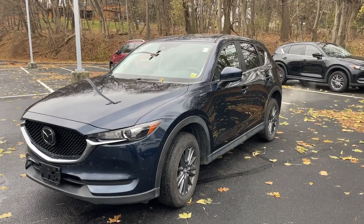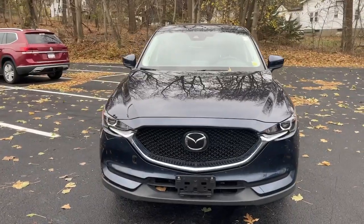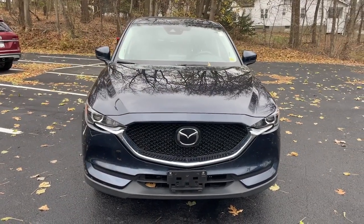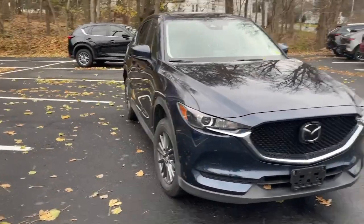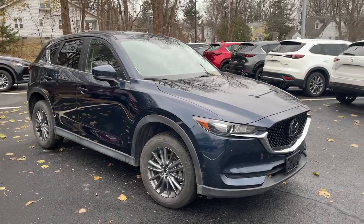You just found the 2019 Mazda CX-5. This vehicle is an outstanding buy with fewer than 35,000 miles on the odometer. Here's a stylish CX-5, the SUV that puts your comfort at center stage.